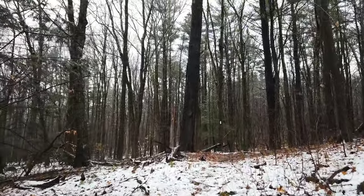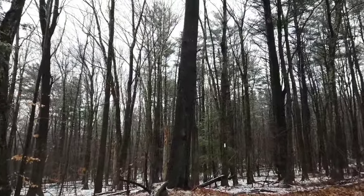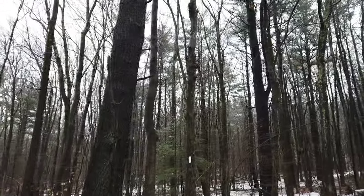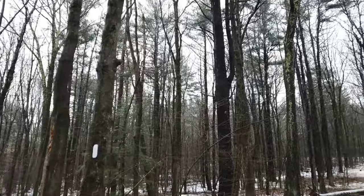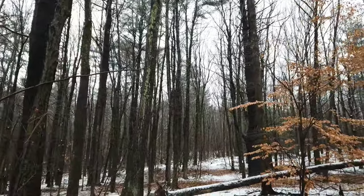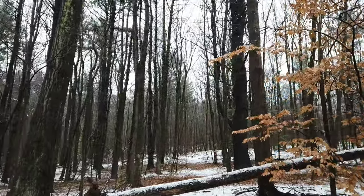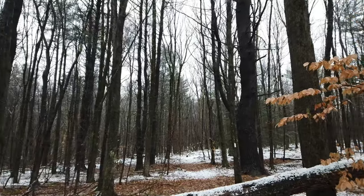Nice little trail. It's about 3.6 miles to Tom Leonard's Shelter. Like I said, I'm going to spend the night there. Looks like a blowdown here. I'm going to put the camera away for now. When I get to the ledges I'll take you out again.